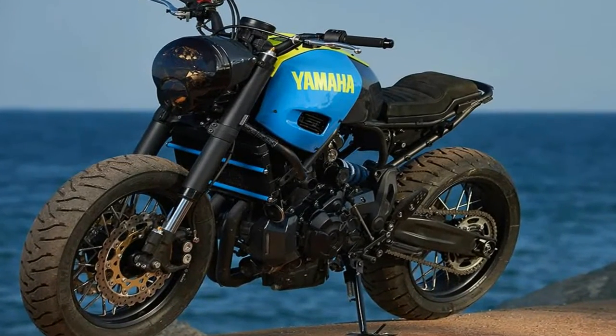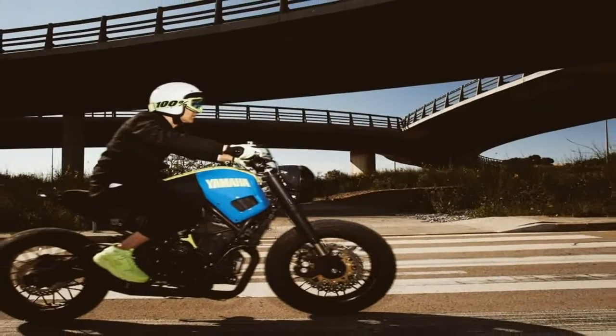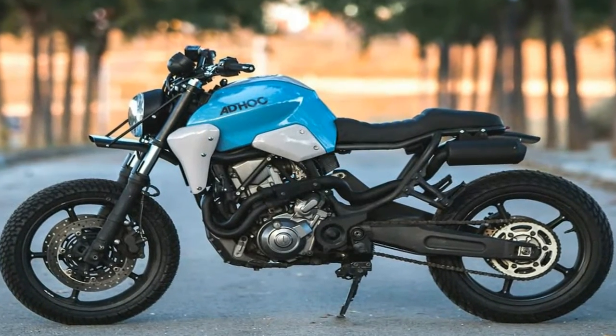Yamaha's Yard Built platform returns to Spain for a special build just in time for summer with ad-hoc cafe racers. The partnership has delivered a rough and tough take on the XSR700, truly a street tracker for any challenge.